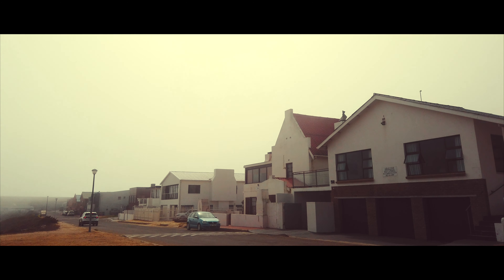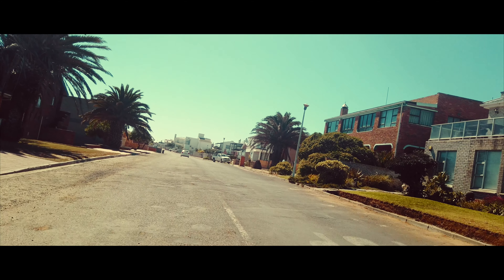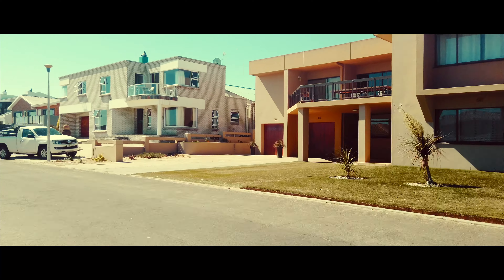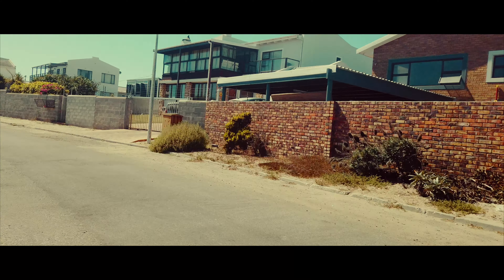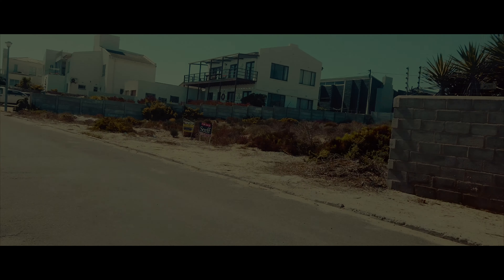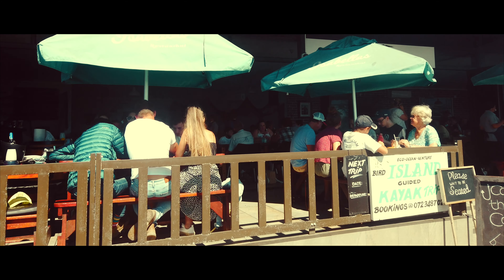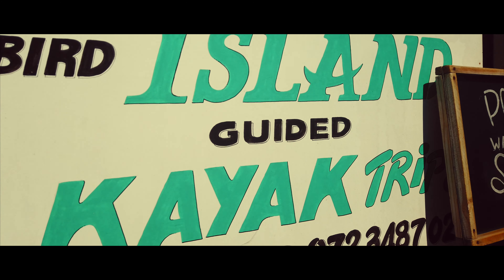This is how Lombards Bay looks like. You can see these houses nearby. Lombards Bay is a small town.